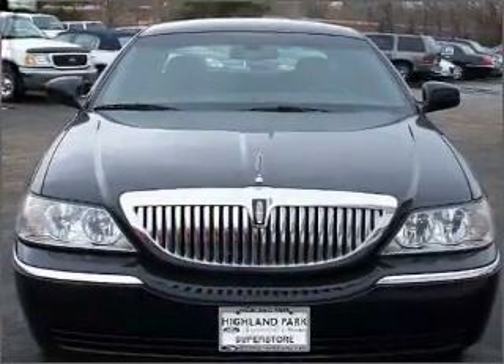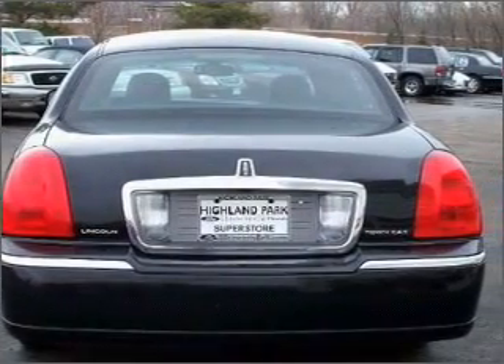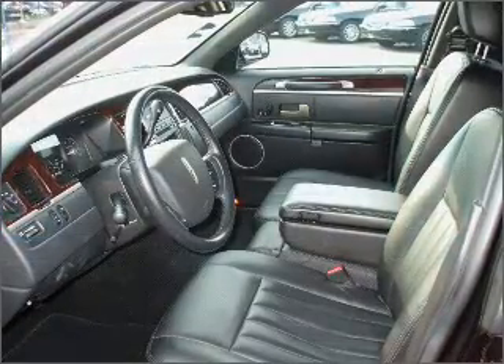With a powerful 8-cylinder engine connected to a smooth-shifting automatic transmission, premium wheels lend a distinctive appearance. The anti-lock braking system will help deliver you safely to your destination.